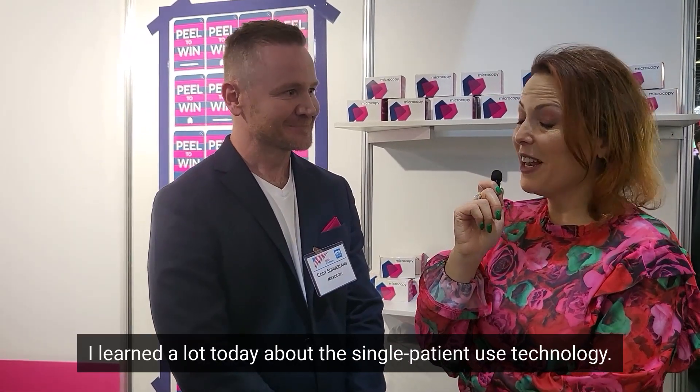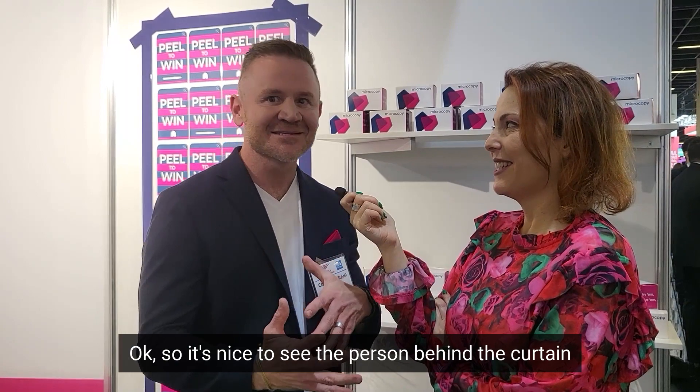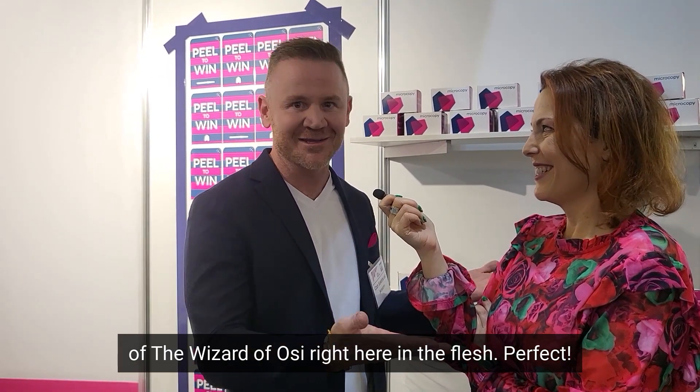Thank you very much, Cody. I learned a lot today about single patient use technology. You are so welcome. And you're Aussie, right? Okay, so it's nice to see the person behind the curtain of the Wizard of Aussie right here in the flesh. Thank you very much.